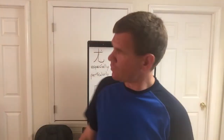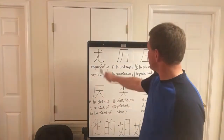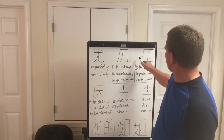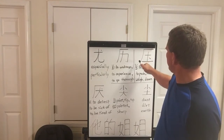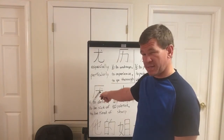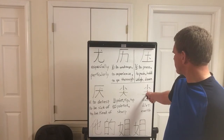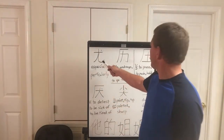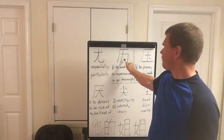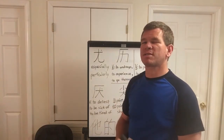So we have anywhere from four to six strokes. Two of the characters have four strokes, and the rest have six strokes.